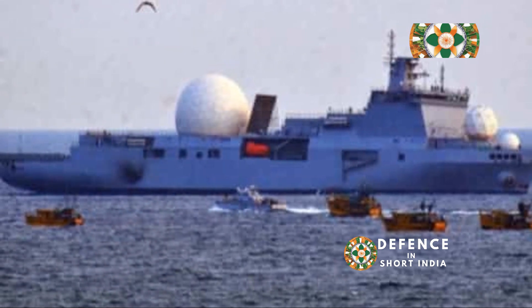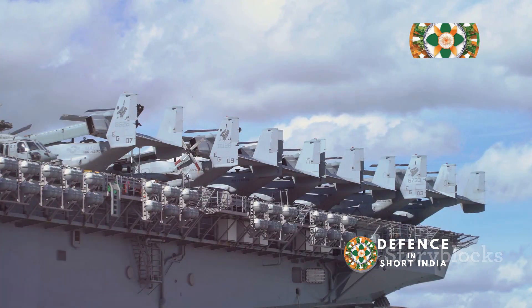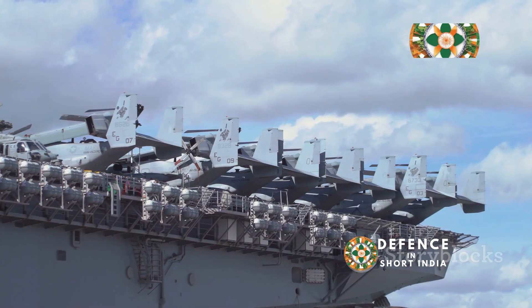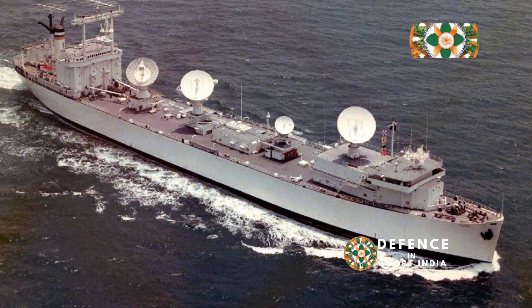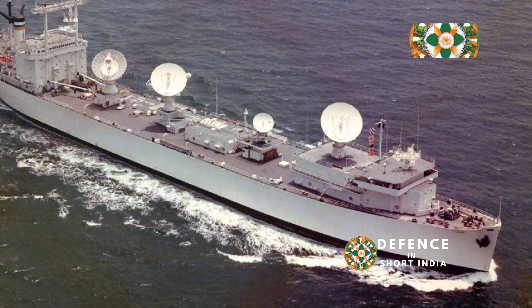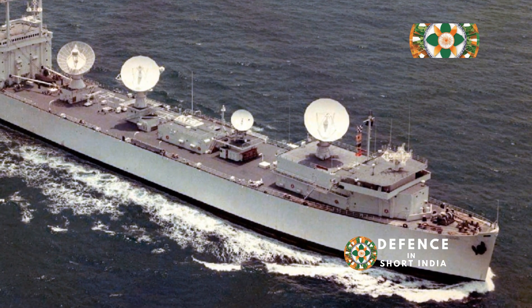INS Dhruv is a treasure trove of advanced technology. Its massive radar dome houses powerful systems that detect and track objects from hundreds of kilometres away, piercing through fog, rain, and darkness.